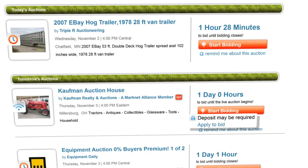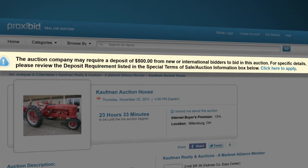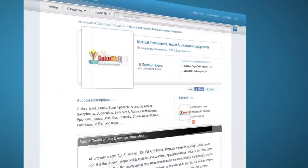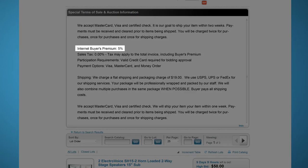For those auctions that ask for manual deposits or additional information, we'll give you a clear, direct way to contact the auction company. And if you have a question, just give us a call. You'll notice that every auction has terms and conditions. Check out this area for the buyer's premium and other information like shipping and sales tax.